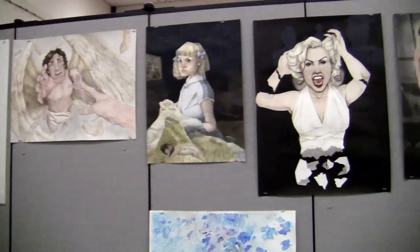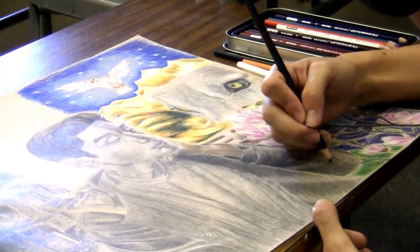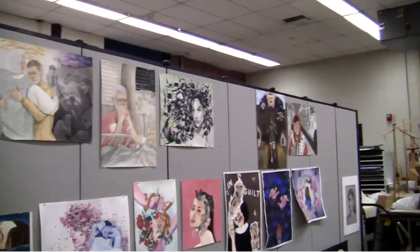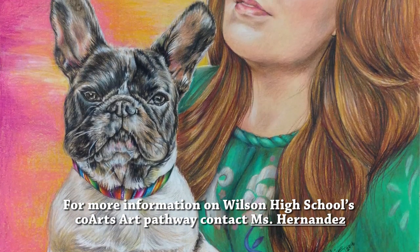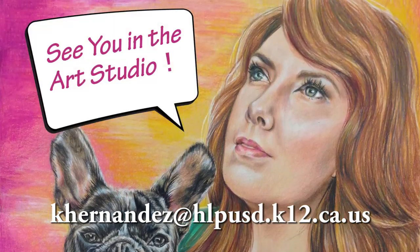At the end of the year, the 12-piece concentration series is combined with your work from Advanced Art class and submitted to the College Board as your final AP art portfolio. For more information on Wilson High School's Co-Arts Art Pathway, contact Ms. Hernandez. See you in the art studio!